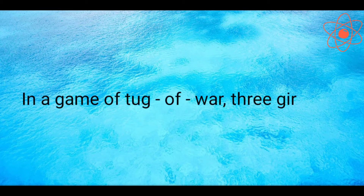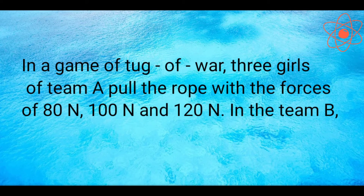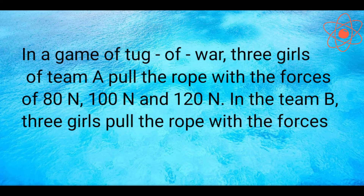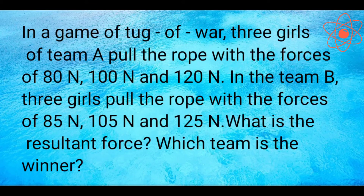In a game of tug of war, three girls of team A pull the rope with forces of 80 Newton, 100 Newton and 120 Newton. In team B, three girls pull the rope with forces of 85 Newton, 105 Newton and 125 Newton. What is the resultant force? Which team is the winner?